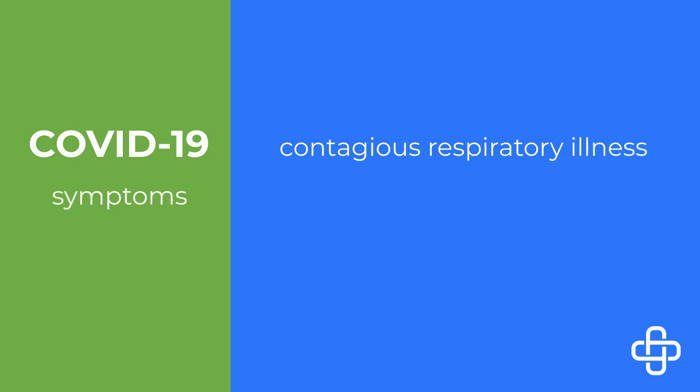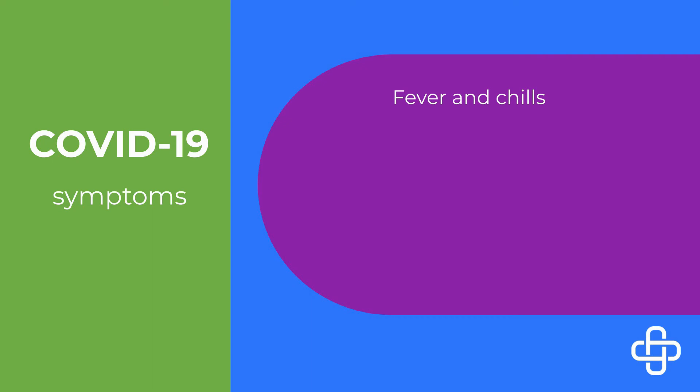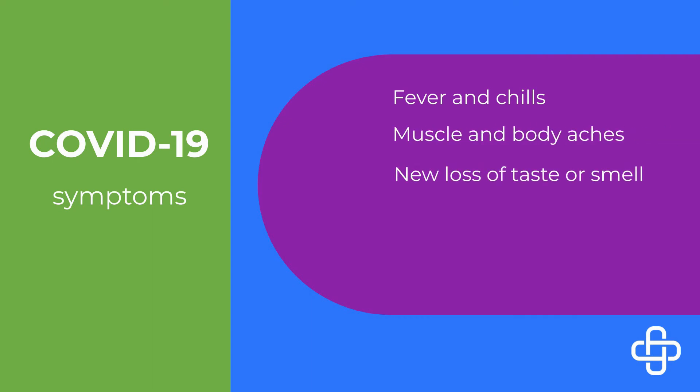COVID-19 is a contagious respiratory illness. Symptoms which differ from seasonal allergies may include fever and chills, muscle and body aches, new loss of taste or smell, nausea or vomiting, and diarrhea.